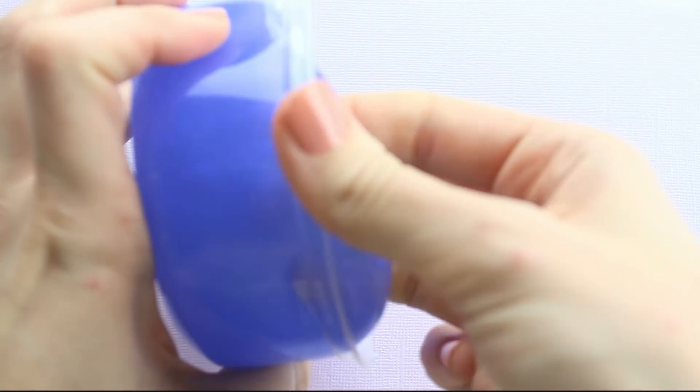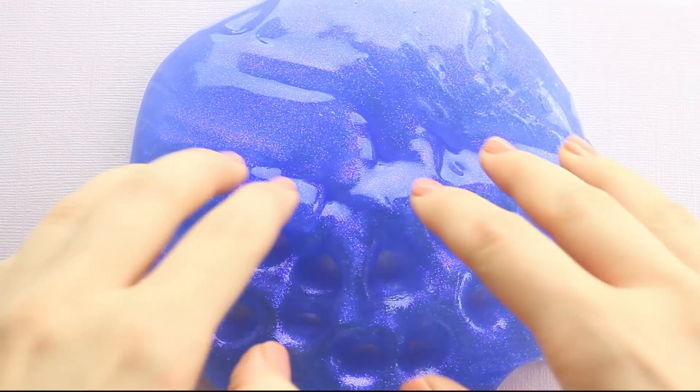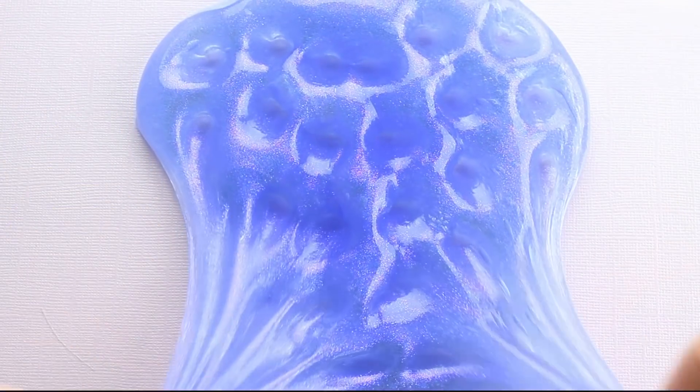Getting into it, this is our first new slime. It's actually part of the Micro Shimmer collection, so that means all the color is coming from the glitter, and it's a really, really fine glitter. The color is so pretty — and I hope it's coming off on camera — but it's like a purple to blue shift. It's so pretty.